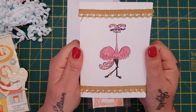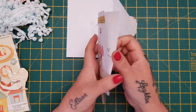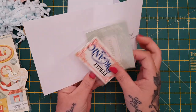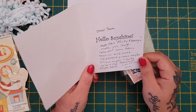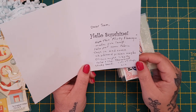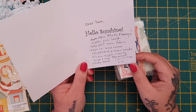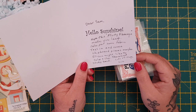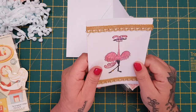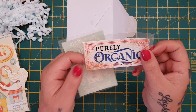Look at this flamingo - it's a flirty flamingo! She's put this beautiful trim on it. Her card says: 'Dear Sam, hello sunshine, hope this flirty flamingo makes you laugh. I also put some fabric tags in and some chipboard pieces - maybe Ellison might like to color and use them. They aren't sticky back. Lots of hugs, Liz.' Thank you Liz, I will give her them and I'm sure she will love them.